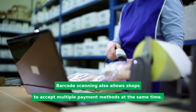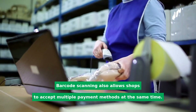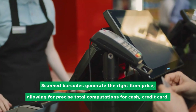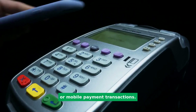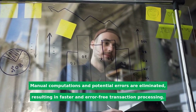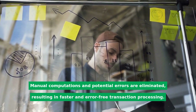Barcode scanning also allows shops to accept multiple payment methods at the same time. Scanned barcodes generate the right item price, allowing for precise total computations for cash, credit card, or mobile payment transactions. Manual computations and potential errors are eliminated, resulting in faster and error-free transaction processing.